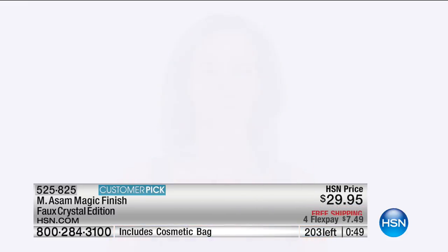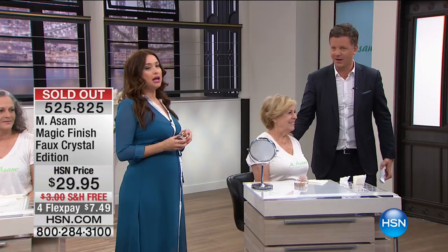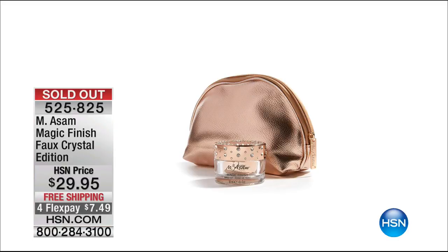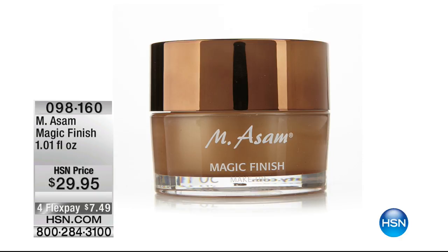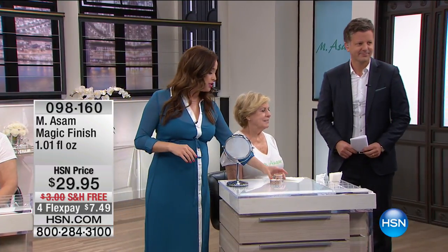I love that it's your one and done. You're not looking for something that's going to temporarily fill fine lines, wrinkles, and pores, then something to mattify. This does all of that in such a lightweight, creamy texture — it feels amazing on your skin. And I don't want to pressure you, but it's the last of the crystal edition. The last quantity for the crystal edition — before it's sold out. It's already sold out. If you're on the line right now, please do not hang up. We have one for you.